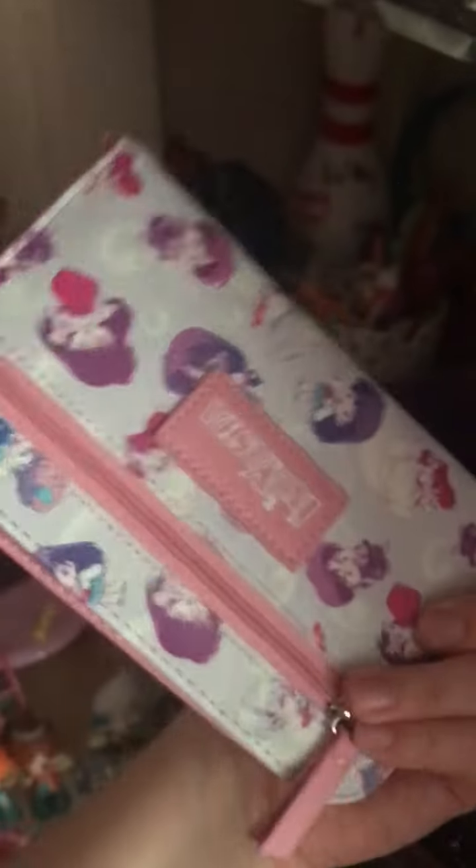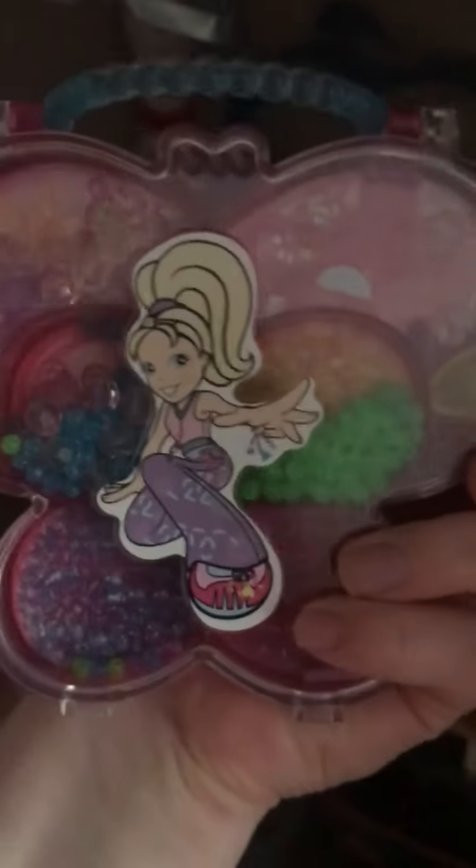Here I have an Inuyasha wallet that I got for Christmas. And that is a Polly Pocket bead case that I got on eBay. This is an LOL lip gloss that I got on eBay. And that is a Polly Pocket magnet that I also got on eBay.